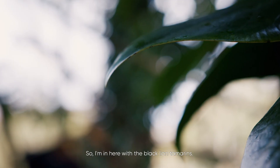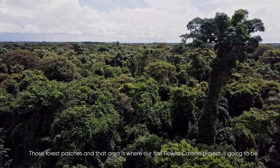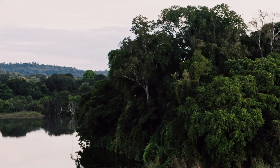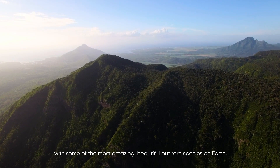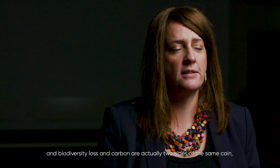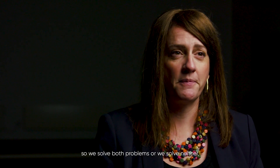I'm here with the black lion tamarinds — very rare primate species found only in small patches of forest in the state of São Paulo in Brazil. Those forest patches are where our first Rewild Carbon project will be. The ecosystems Durrell works in are incredibly rich and diverse, with some of the most amazing but rare species on earth. Biodiversity loss and carbon are two sides of the same coin: we solve both problems or we solve neither, and Rewild Carbon will do both.